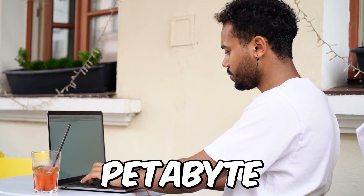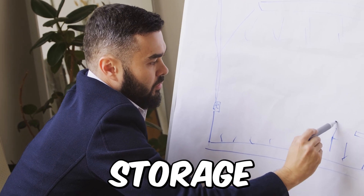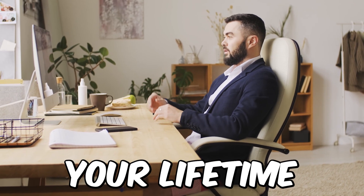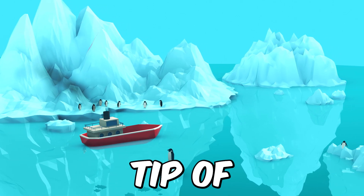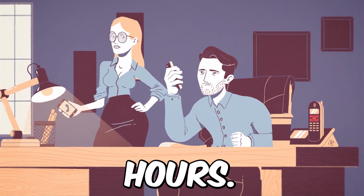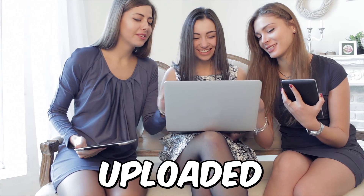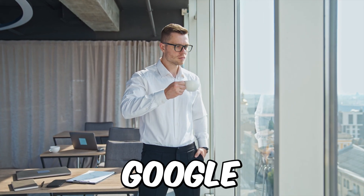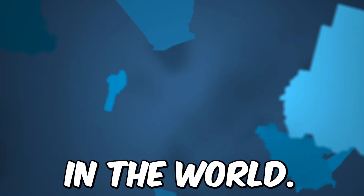YouTube needs more than a petabyte of new storage every single day. Spinning hard drives are the primary storage medium due to their low costs and reliability. There are as many as 300 hours of videos uploaded to YouTube every single minute, and all of this is stored in Google data centers spread across 25 countries in the world.